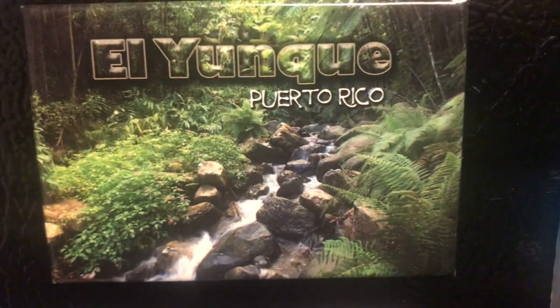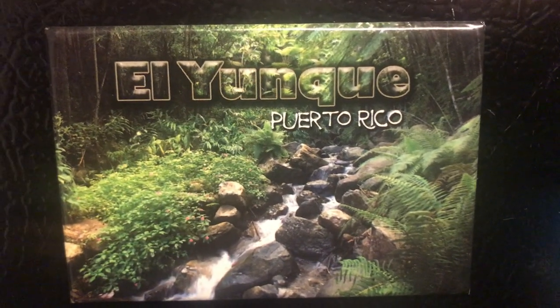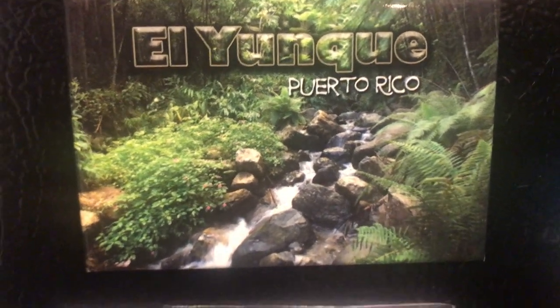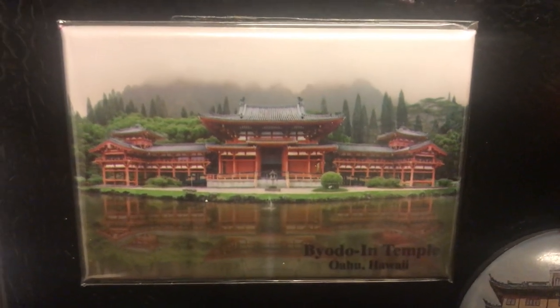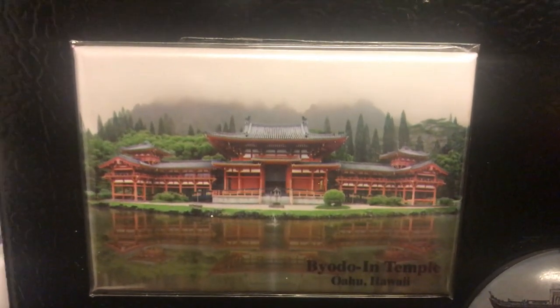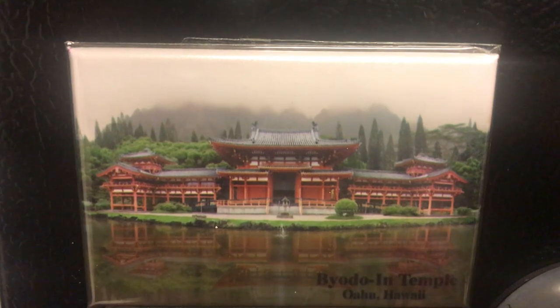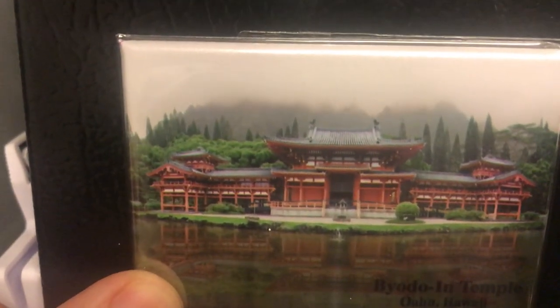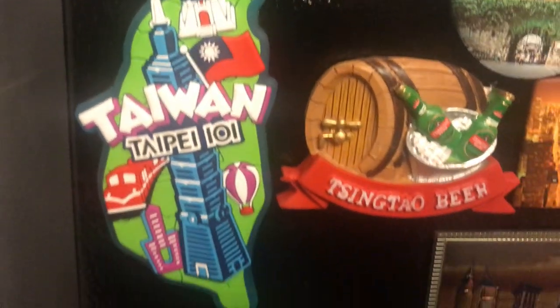El Yunque National Park in Puerto Rico — the rainforest. Puerto Rico is super beautiful. This is again in Oahu, Hawaii — the Wudimu Temple. If you are in Honolulu, Oahu, this is one of the attractions. It's very beautiful and one of the famous temples there.